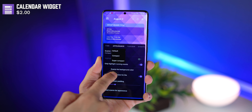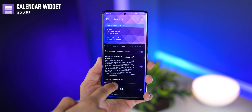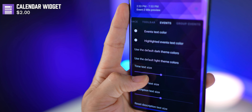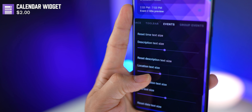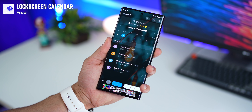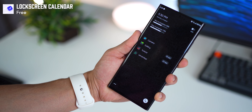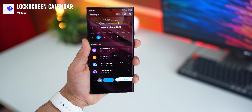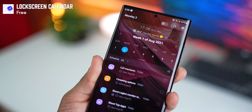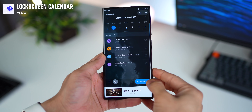The ability to customize each and every aspect of this widget is incredible — you can change the size, text color, background color, background shape, and so many things that you can literally have a new calendar widget every day. And if you want your important tasks or events displayed even before you unlock your phone, there's an app called Lock Screen Calendar for that.